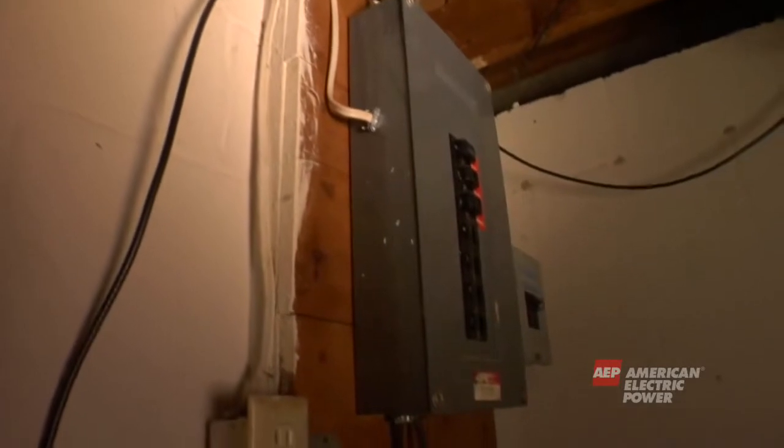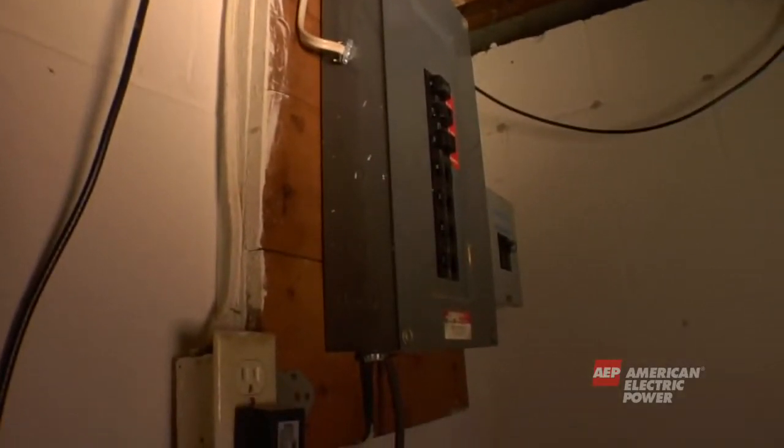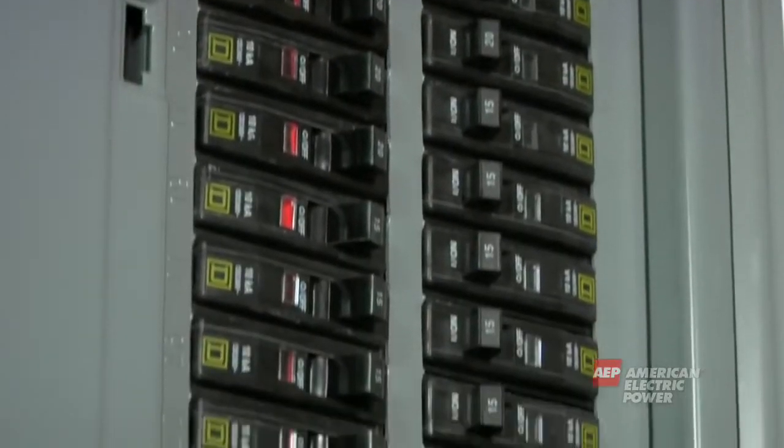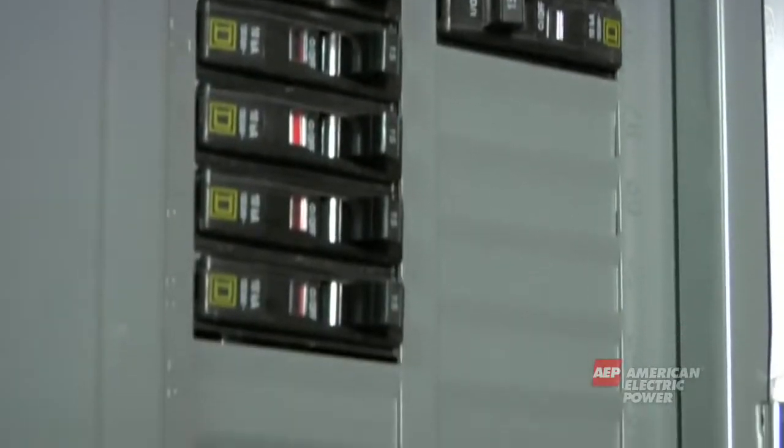Your home or business owns the service panel and the wires inside. The service panel wires take electricity to different areas of your home. The circuit breakers or fuses protect your house from overloaded or damaged wires. At this point, electricity has arrived at your home to toast your bread or run your appliances.